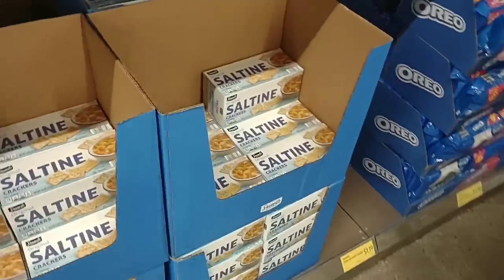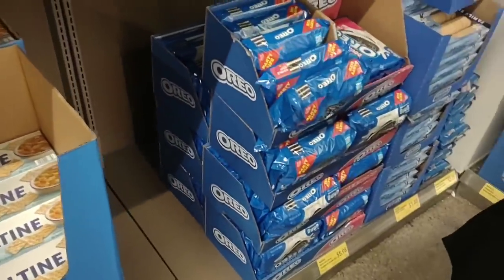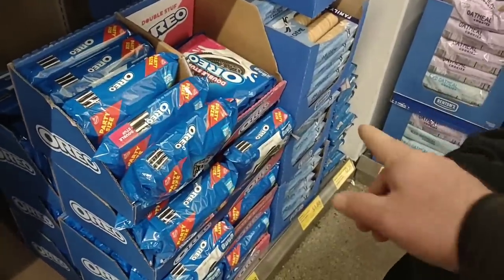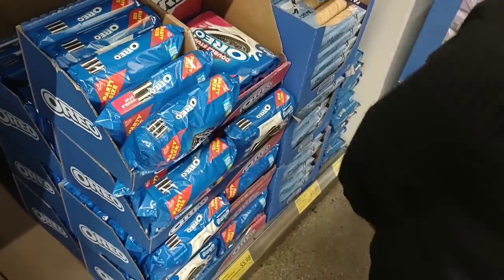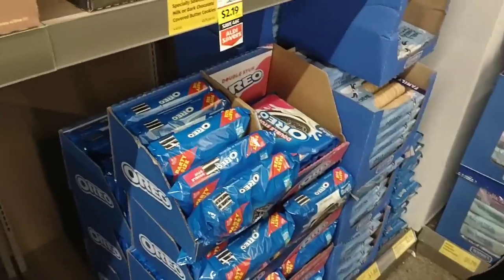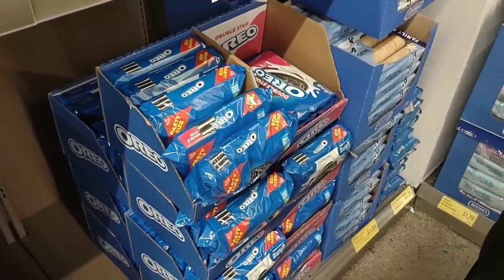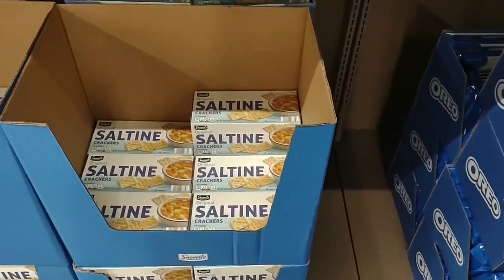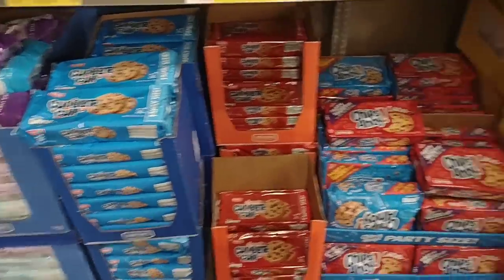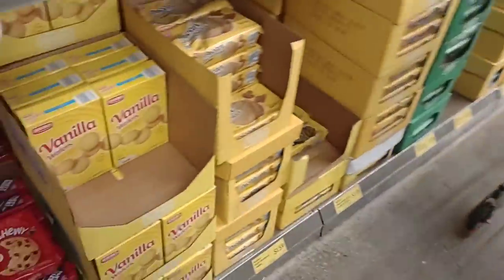$1.29 for the saltines — these went up a few weeks ago, at least they got them in. Do they have the Benton's cookies? Somebody was asking about those since they haven't had them in a while. $2.25 for the Oreo-style ones. They were $1.75, went up to $1.99, now they are $2.25. Everything just keeps going up. One thing for sure, they are loaded down on cookies.